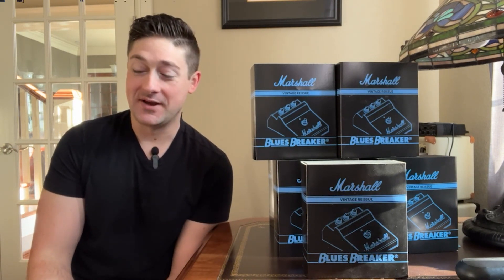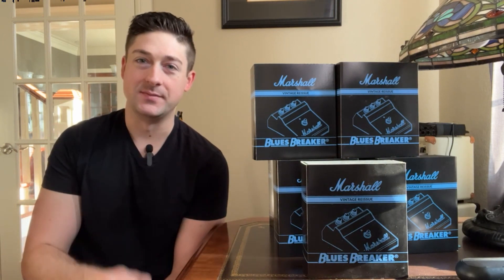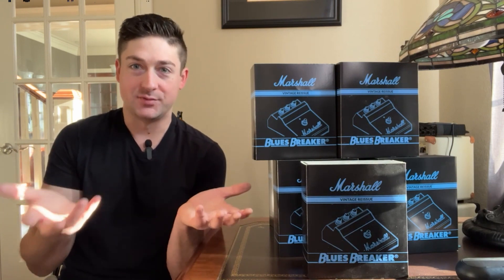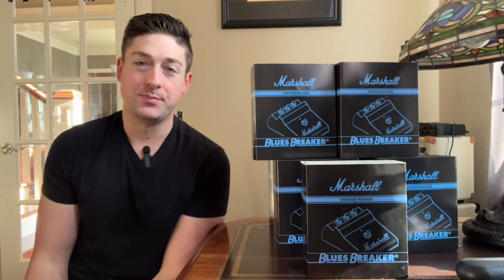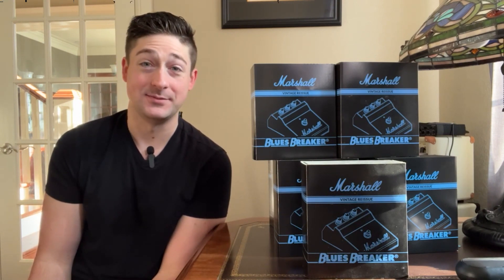They arrived in two separate boxes: a small box for my Bluesbreaker, and then a bigger box — clearly like a pallet delivered from Marshall to the company I purchased from online — and they accidentally slapped a label on it and sent it to me.